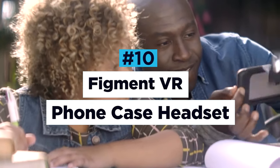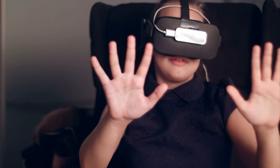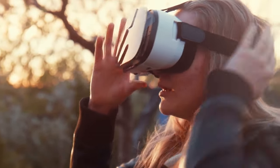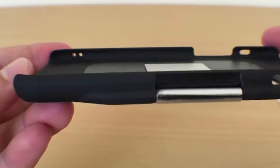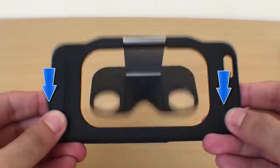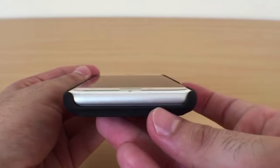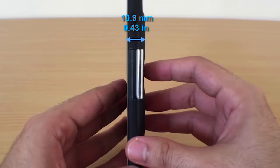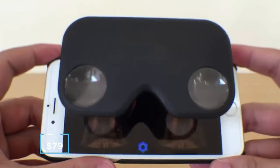Figment VR Phone Case Headset. Virtual reality technology is expanding rapidly and while it's no secret that it's great for gaming, VR is also being used for other industries such as education, healthcare and sport. Because VR is such a useful and fun tool, making it more accessible to everyone has never been more important. The Figment VR phone case puts virtual reality into your pocket, allowing you to enjoy everything that VR has to offer no matter where you might find yourself. The attached VR viewer folds out at the press of a button and is so slim and lightweight that it's not even noticeable when stowed away. The phone case as a whole is incredibly lightweight and is by far the most portable VR headset available — and the best part is that it's impossible to forget at home. The Figment VR phone case retails at $79.